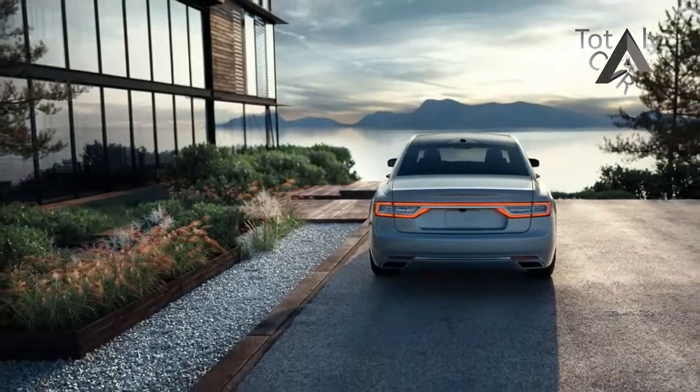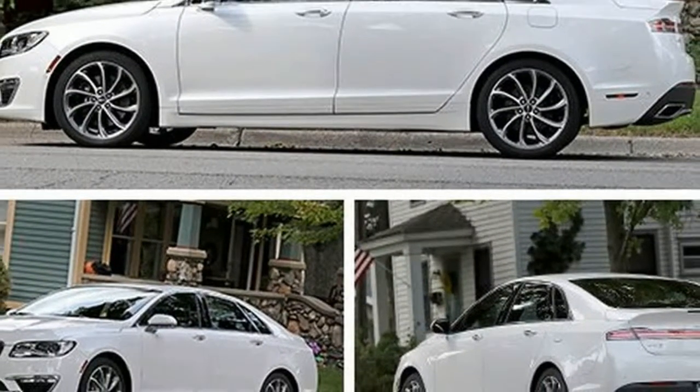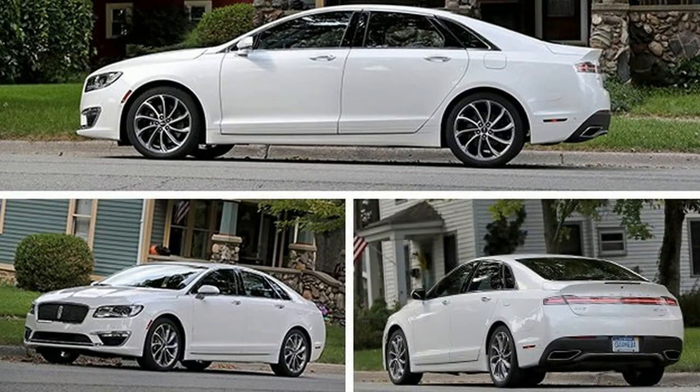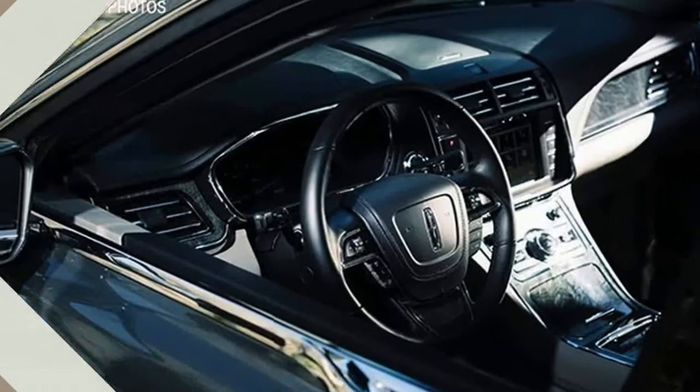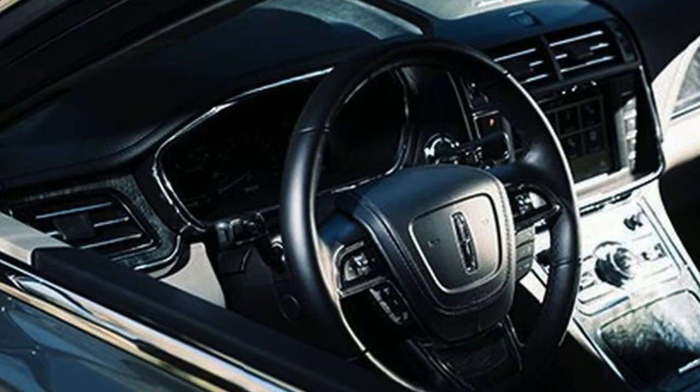On those rare occasions when Lincoln got the Continental right, it was the day's premiere land yacht. Now Lincoln's game is reprising fine design, premium interiors, and exemplary performance for prosperous customers beckoned by more than a dozen import and domestic makers.